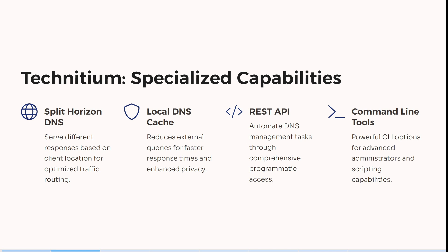It also has command line tools, so it's got a powerful command line option for more advanced administrators and scripting capabilities.